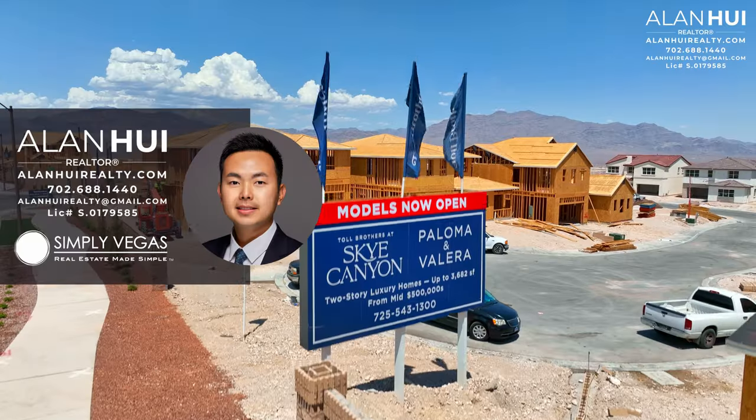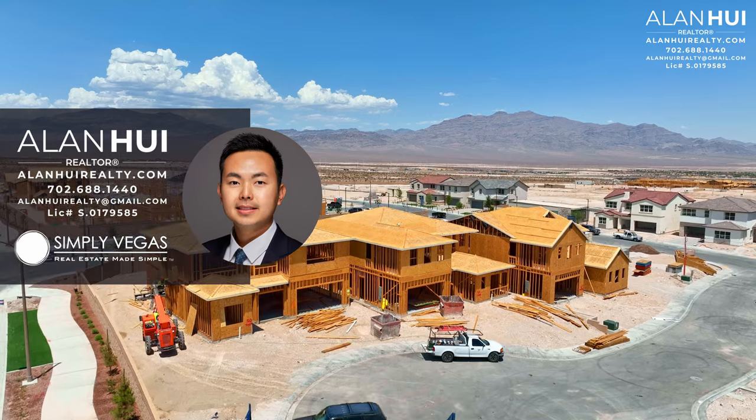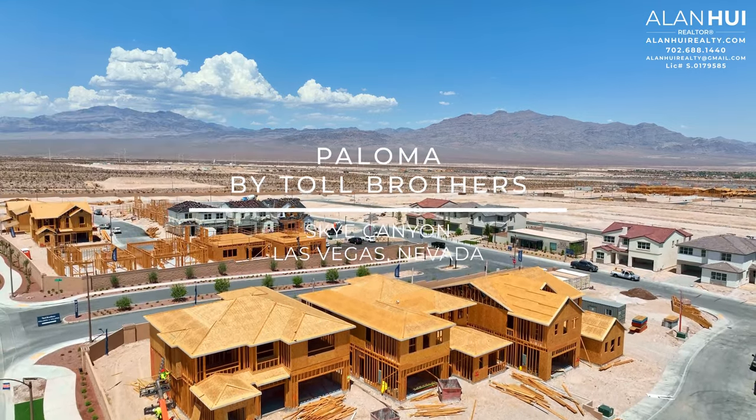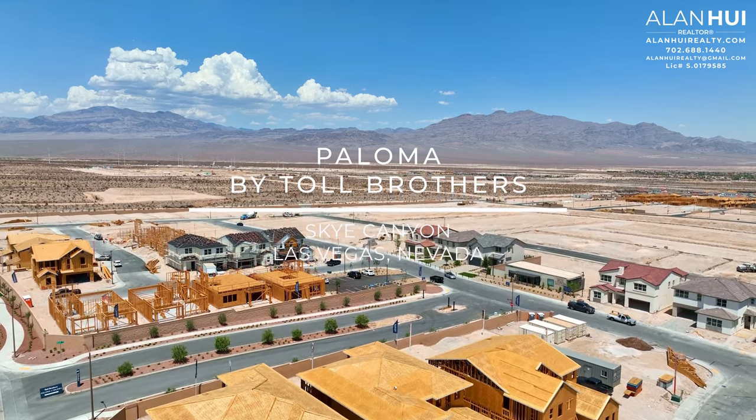Hey, what's up everyone, my name's Alan, your Las Vegas and Henderson Realtor with Simply Vegas. Today we are checking out Toll Brothers' newest community Paloma and Valera in the master plan community of Sky Canyon in Las Vegas, Nevada.